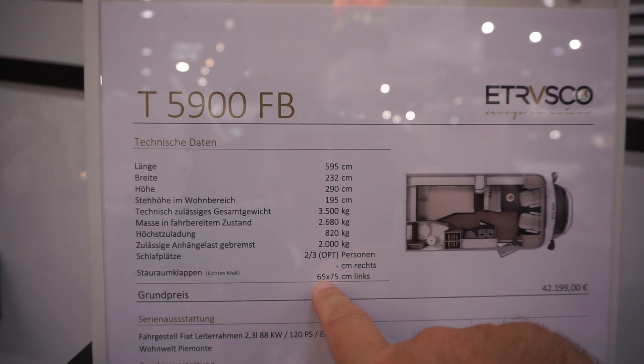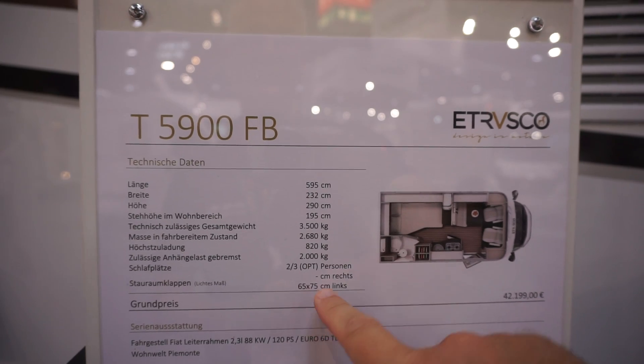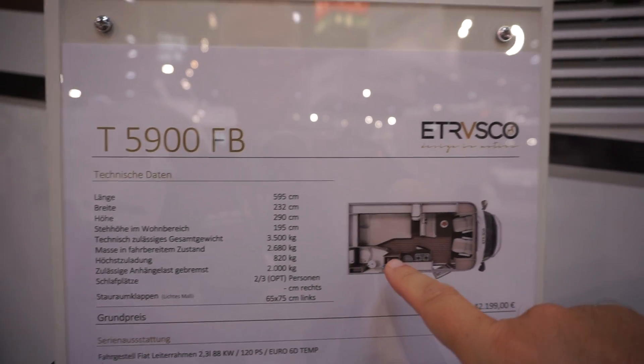I need to point this one out as well, because it's against the wall there. The entrance to the garage is 65 by 75 centimeters, but it's on the other side - not on this side - we can't actually see it because of the wall down there. Let's go inside.